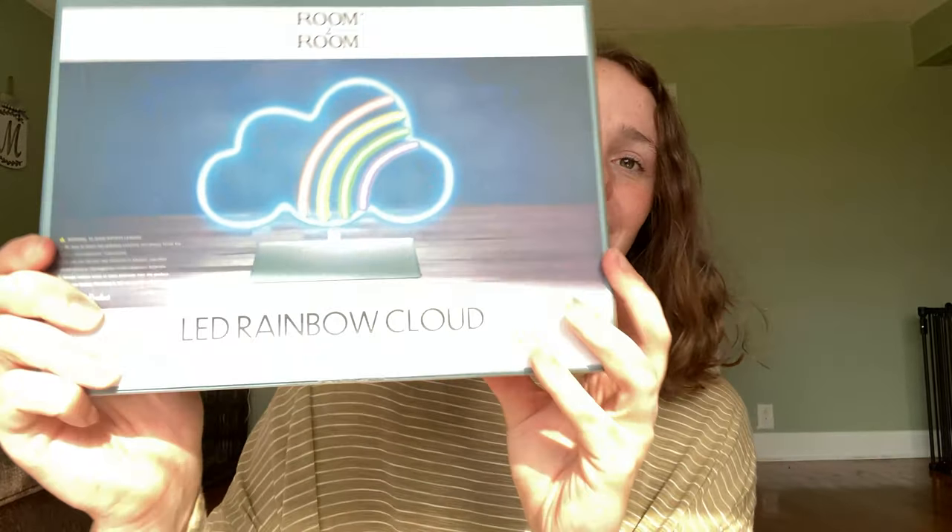The last item I'm going to share with you is this beautiful LED rainbow cloud that I also got from Five Below. I think this is something totally unique to my classroom and I think it will really fall in nicely with the color scheme that I'm trying to work on — it's just something that I'm excited about.